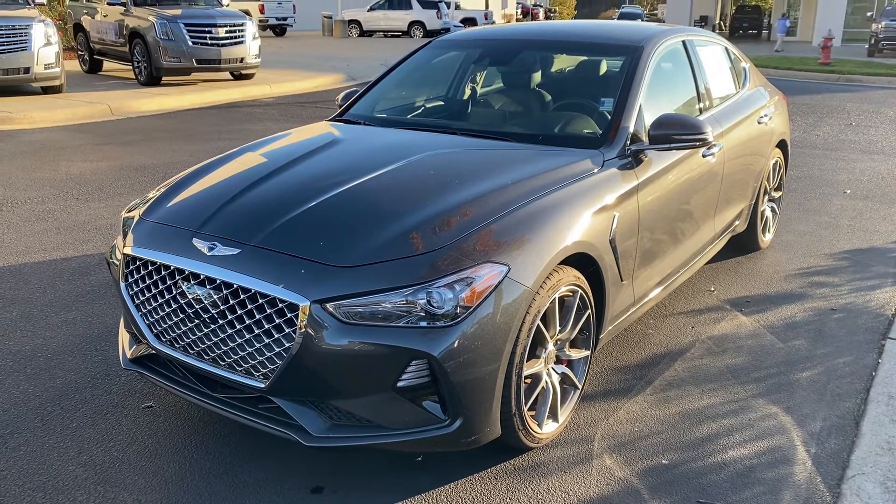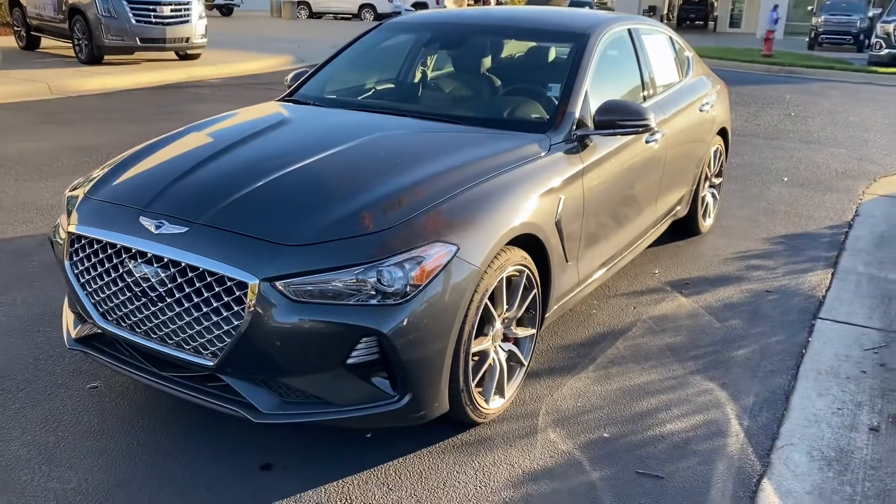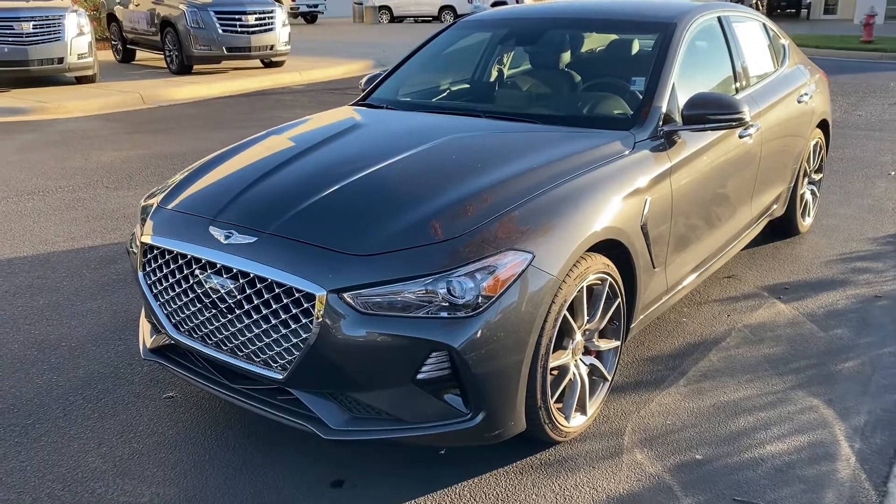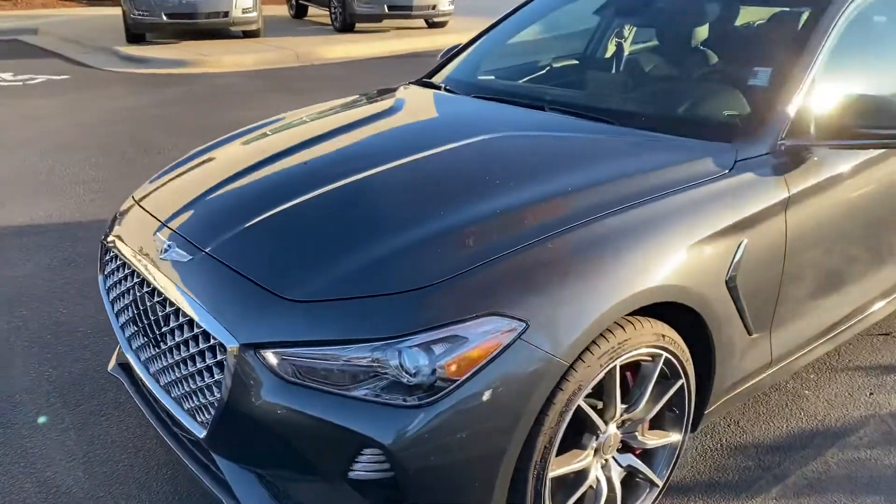Hello and thank you for your interest in this Genesis G70 here at Hendrick Buick GMC Cadillac in Cary, North Carolina. Just wanted to send you a quick walk around of it before you came in.